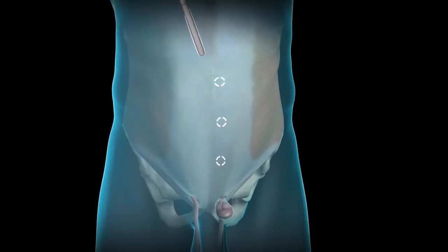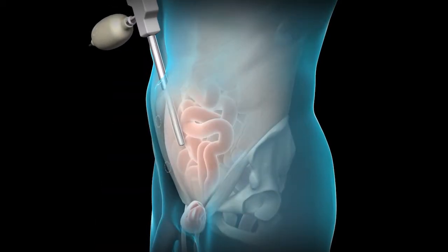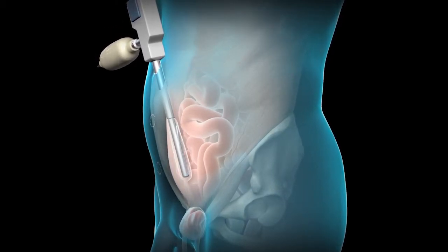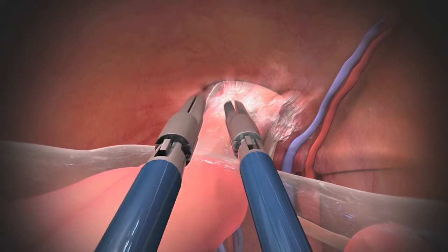So for an inguinal hernia, we make three small incisions in your abdominal wall. We put little cannulas or trocars into the abdominal space, and we inflate your belly. And then we're able to get into the same space that I would with a balloon by making an incision along the lining of your abdominal cavity and getting into that space.